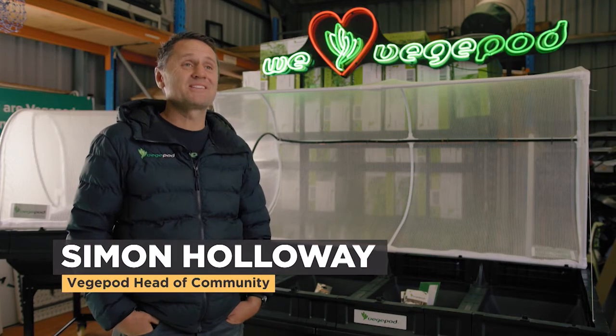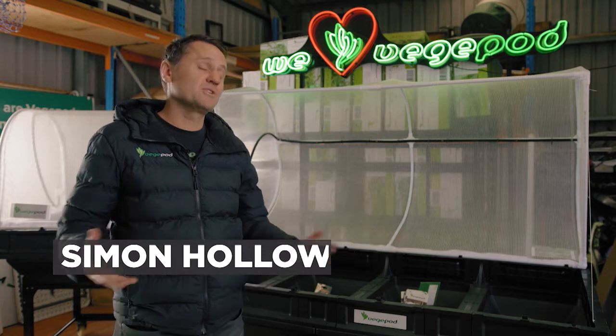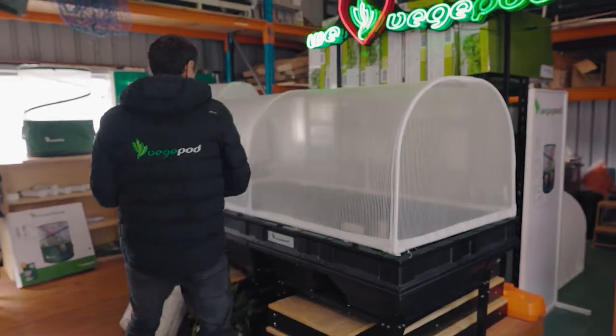In short, it's the world's best raised garden bed for growing edibles, and we have various features to make it very low maintenance and very easy for growing.